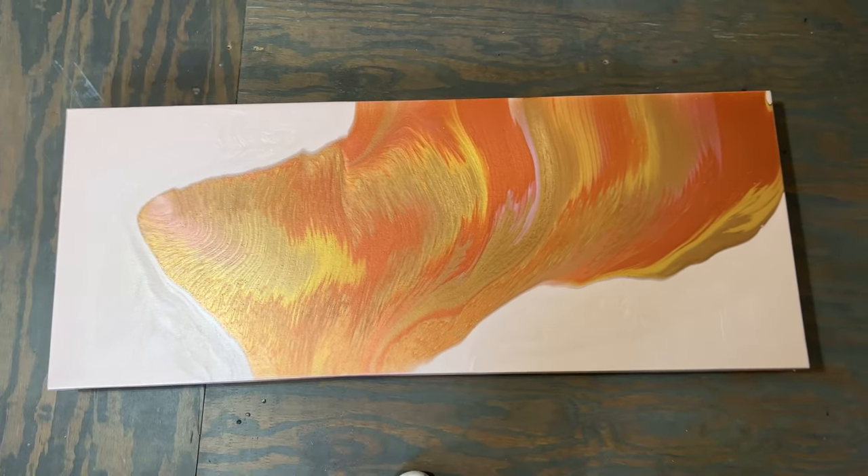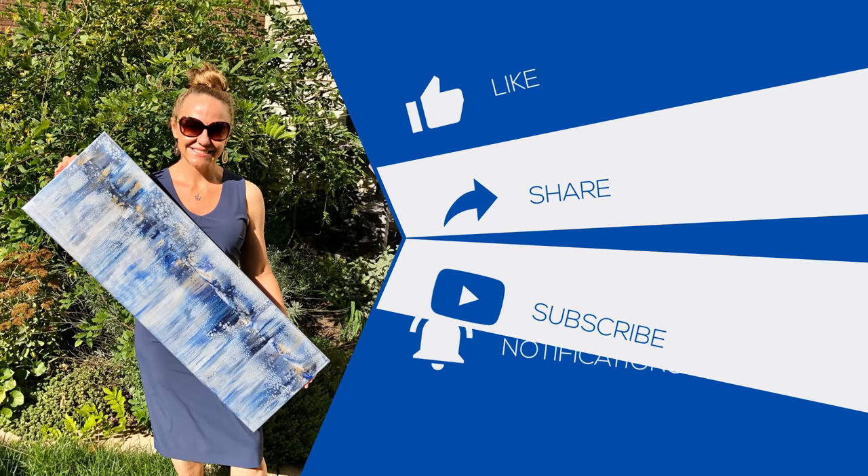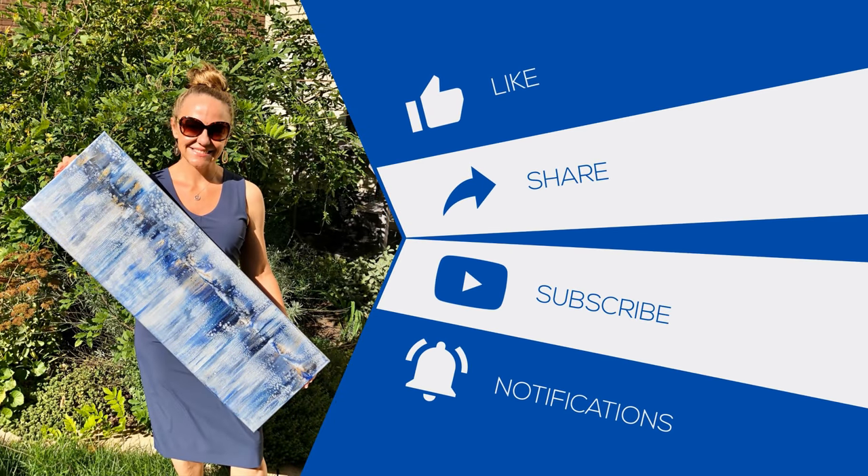Thank you so much for joining me. I hope you all have a beautiful day. Bye!